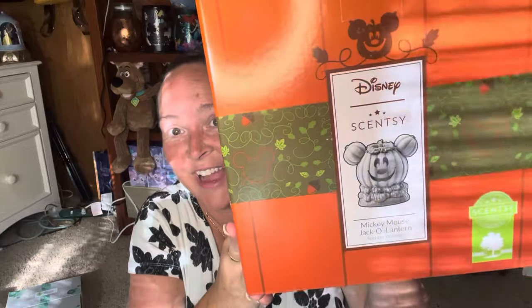Even if you wanted to use Scentsy as a cash back option, you can do that as well. Hit me up — Jackie Hoskins McManus on Facebook. But you guys, what I have today is the Mickey Mouse Jack O'Lantern. And here he is in his box. I am so excited for this.